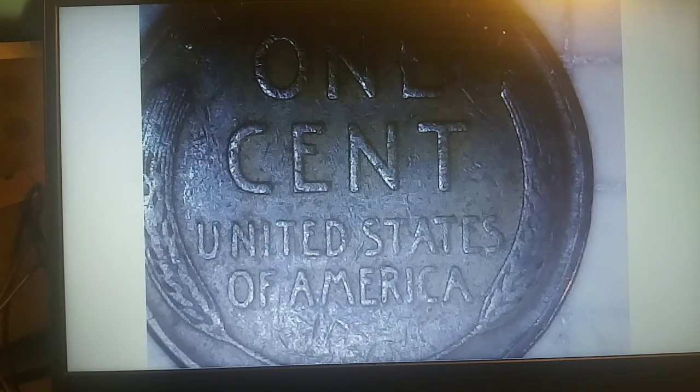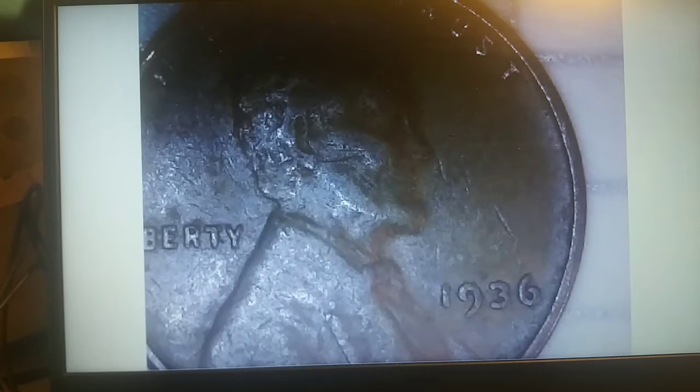On roll 13, we finally have our first wheat penny. I was starting to get a little worried, but as you can see it has some nice wheat ears on the side. Look at that — 1936, and not bad condition for having been in circulation. It is one we need for the collection.